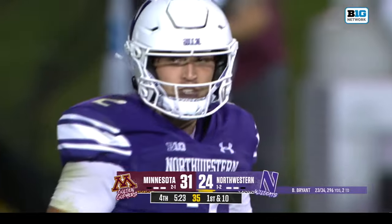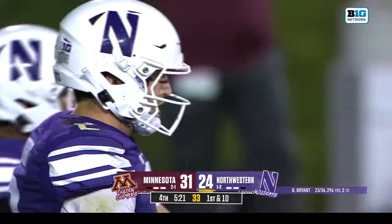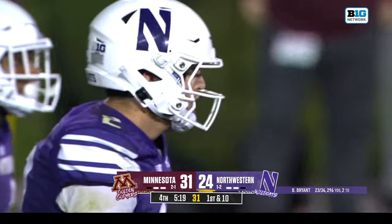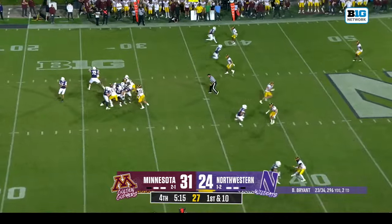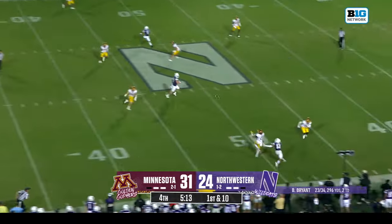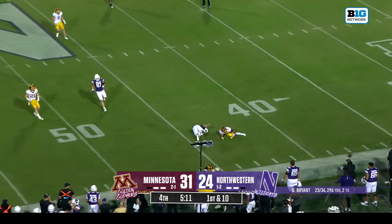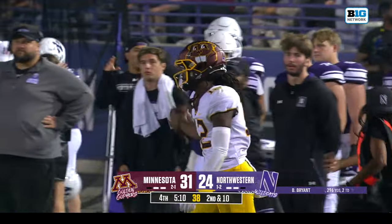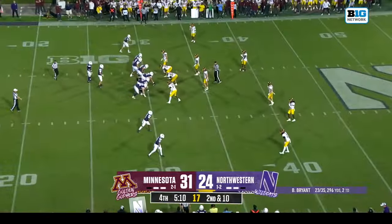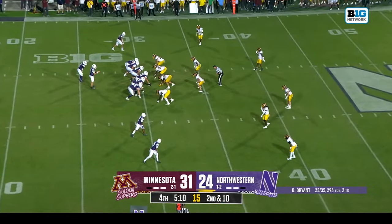It's not Ben Bryant on that scramble — it's got to be Jack Lausch. Both have number 2 on their jersey. Bryant through the air, nearly picked off — Trayvon Jones was there, off the fingertips. Second and ten for Northwestern, trailing by a touchdown.